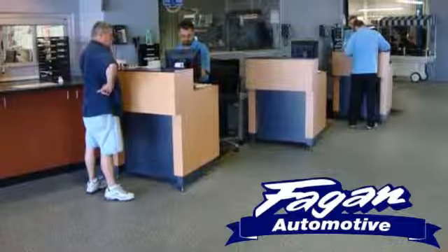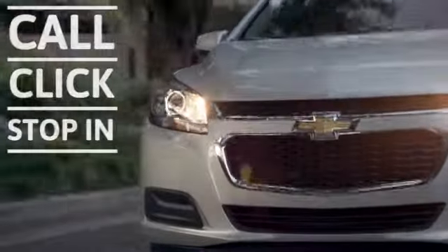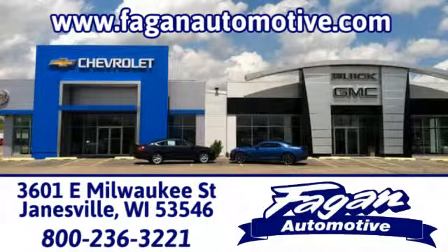Fagan Automotive — why go anywhere else? Call, click, or stop in for a test drive today. We are conveniently located at 3601 East Milwaukee Street in Janesville, Wisconsin.